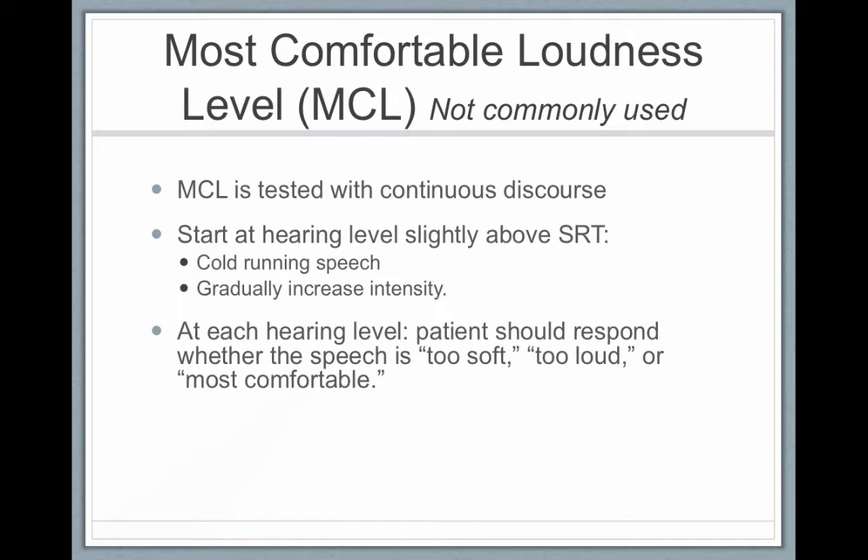You start at a hearing level that's slightly above the SRT. With continuous running speech, you gradually increase the intensity. At a certain hearing level, the patient responds whether the speech is too soft, too loud, or most comfortable. I always compare this to an eye exam where the doctor asks, does it look better like this or like that?